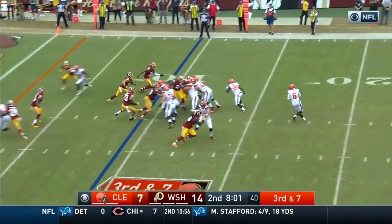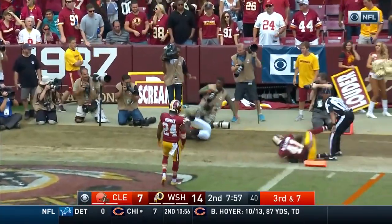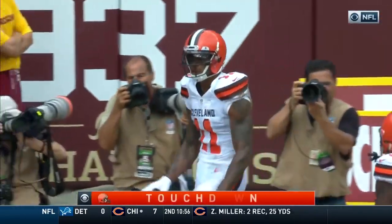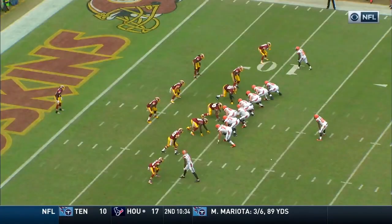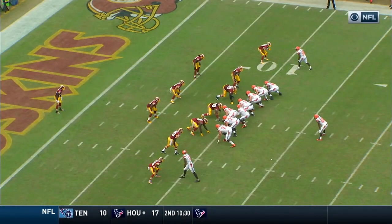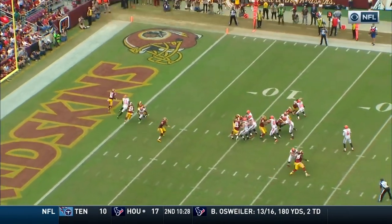Right here we have the Redskins in cover one. The Cleveland Browns offset that by doing a play action to suck up the linebackers, and it was a crossing route which pretty much picked off the defenders, leading to Terrell Pryor in the end zone. He's going to work his way through the linebackers and into that secondary. You can see the play action fake — it freezes the linebackers.